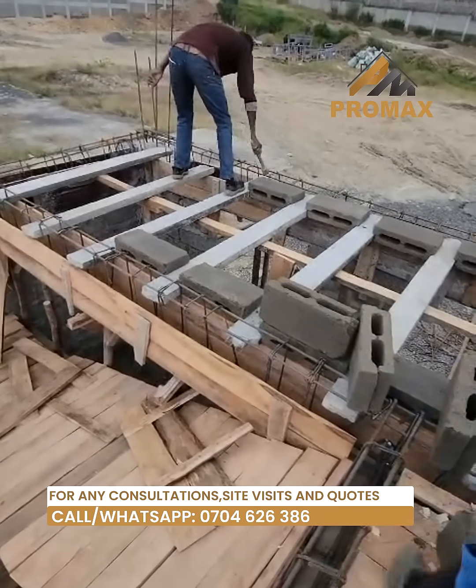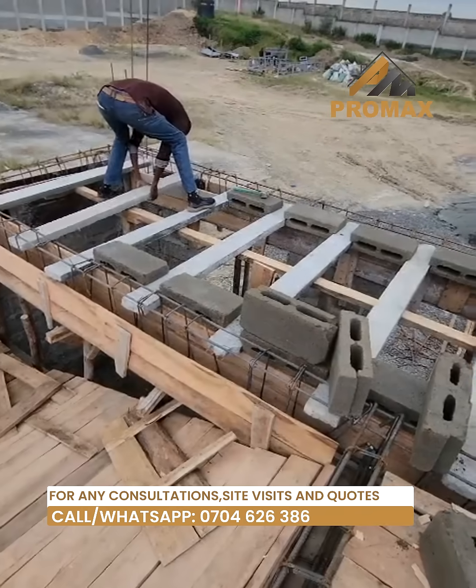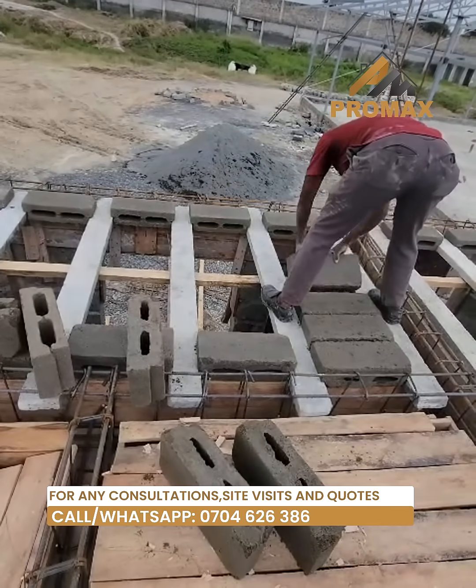Nothing beats the strength and versatility of our concrete hollow blocks. Crafted with precision engineering and top grade materials, our hollow blocks offer unparalleled strength and reliability.